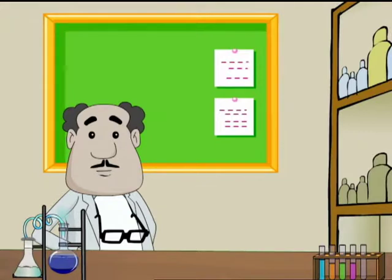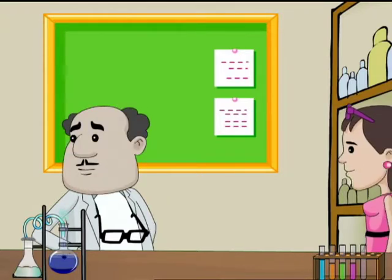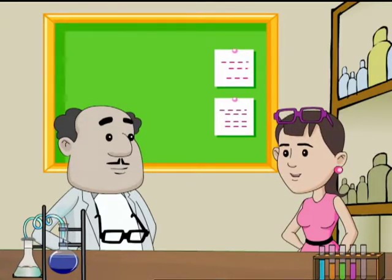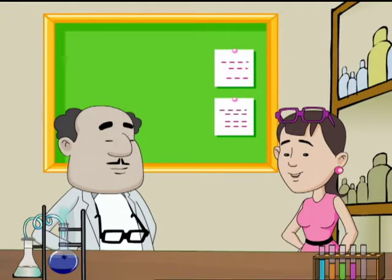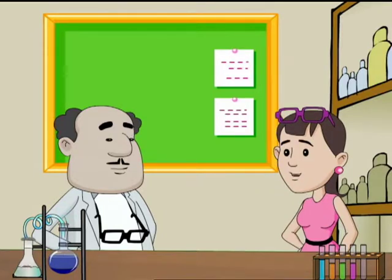Hello and welcome to Science for Juniors with me, SRK, and here is my lab assistant Bini. Hi professor! Bini, where did you go? I was here only, professor, right next to you. What happened? I didn't see you. Anyway, old age sight, I'm telling you — you have a problem with eyesight.